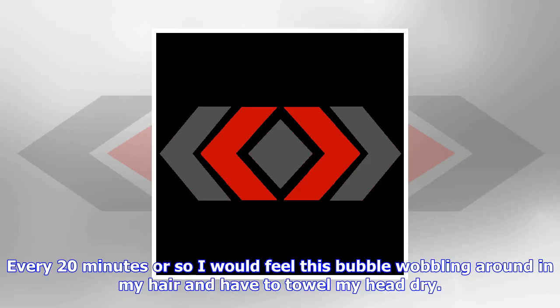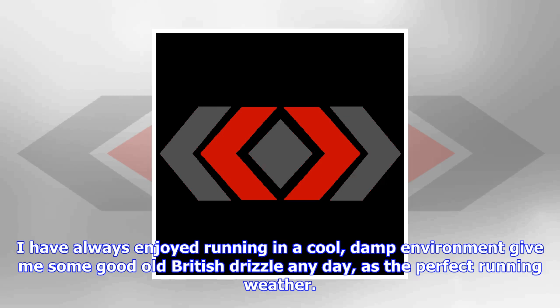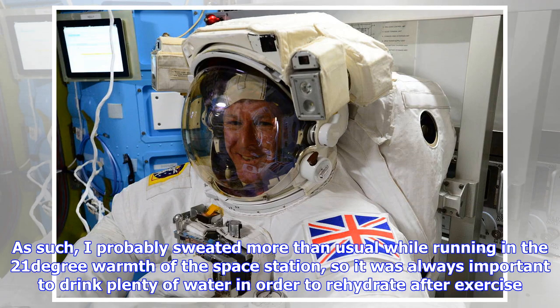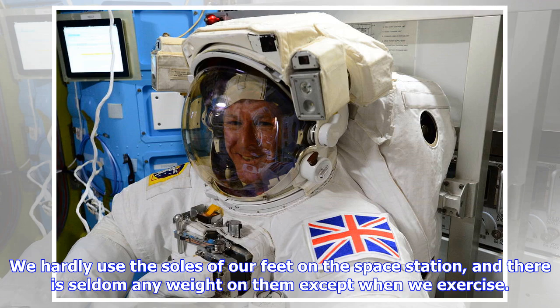This was indeed the case for my arms and legs. However, what was really interesting was observing the sweat on my face and head. The motion of running caused the droplets to coalesce into a much larger bubble of sweat that migrated to the top of my head. Every 20 minutes or so I would feel this bubble wobbling around in my hair and have to towel my head dry. I found the space station much warmer than I would have liked for exercising. I probably sweated more than usual while running in the 21-degree warmth of the space station, so it was always important to drink plenty of water in order to rehydrate after exercise.